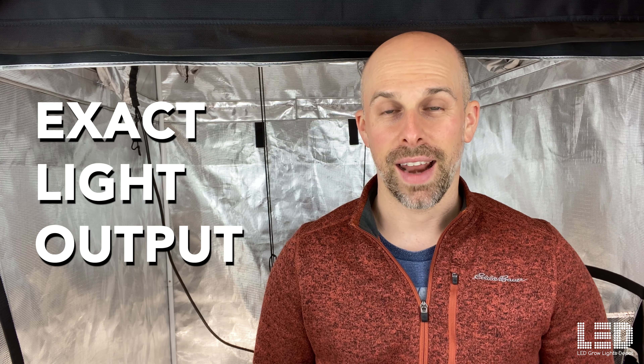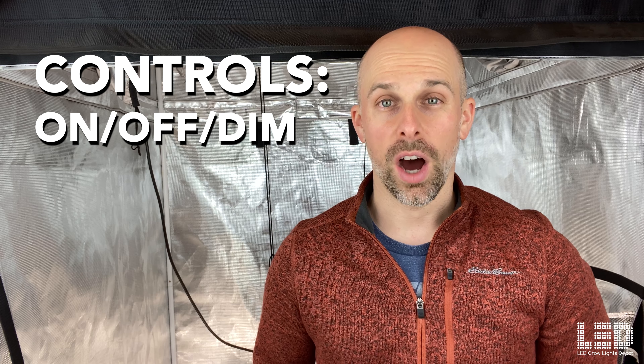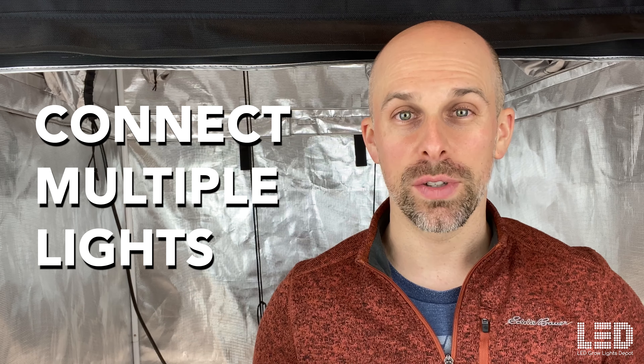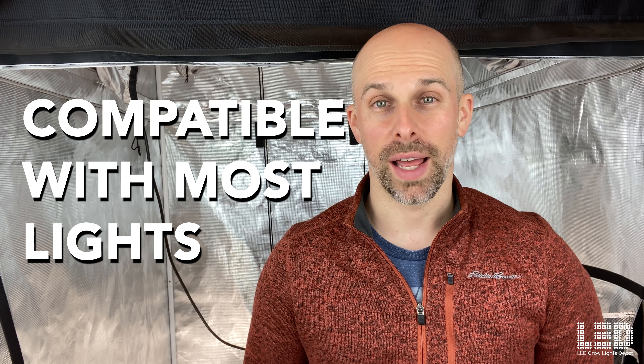Hey growers, what if I told you that there is a device that lets you set the exact light output of your grow light, displays the amount of light hitting your canopy, acts as a controller so you can turn the light on and off, set schedules, do a sunrise sunset effect, lets you connect up to 50 lights on a single device, operates on a decentralized mesh network, is controllable with your phone, and is pretty much compatible with every single light on the market? Well, this little device does it all.